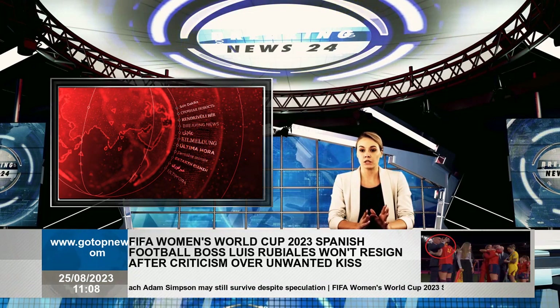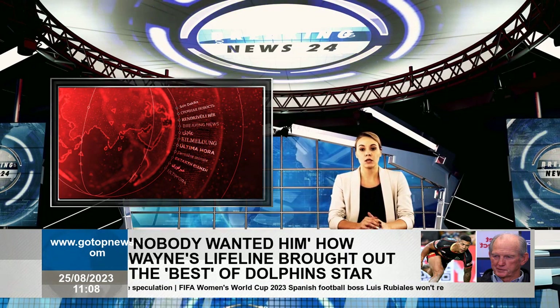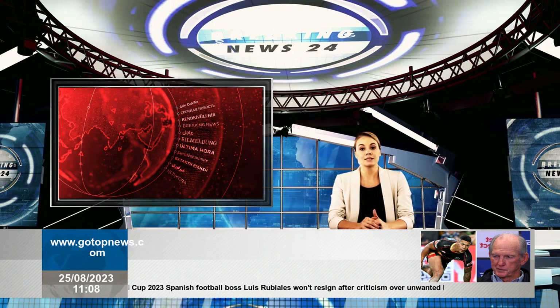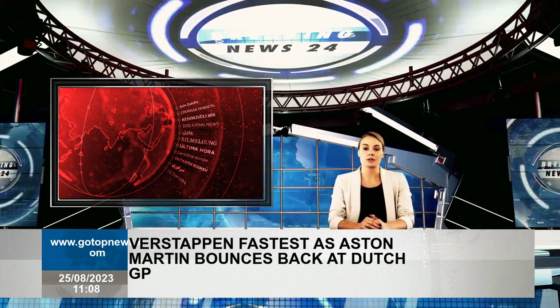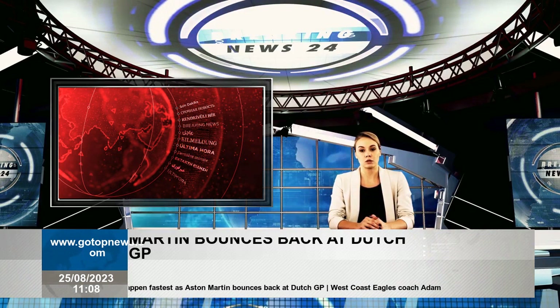Midway through the session, Logan Sargent had his Williams fitted with a set of soft tyres, becoming the first driver to switch to red-walled rubber. He finished sixth on the start of the run but topped the timing sheet with a margin of 0.3 seconds, triggering others to switch to soft tyre simulations.